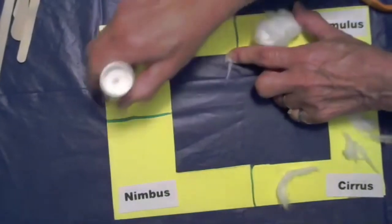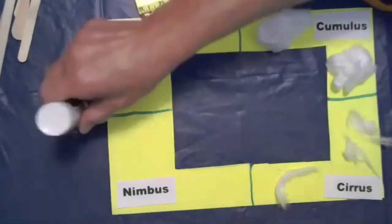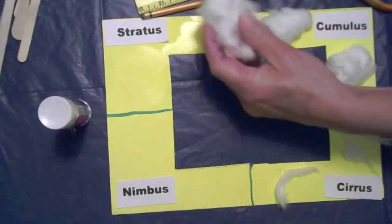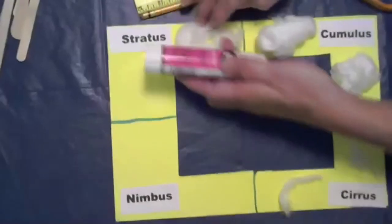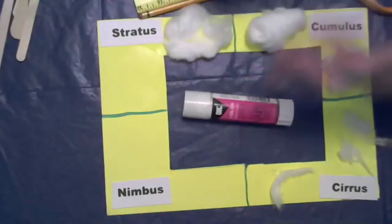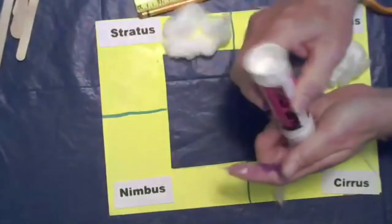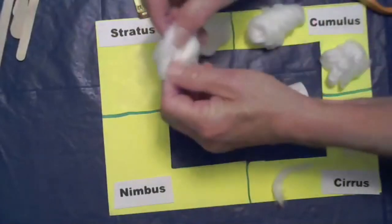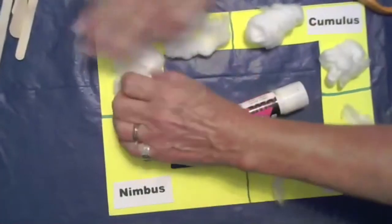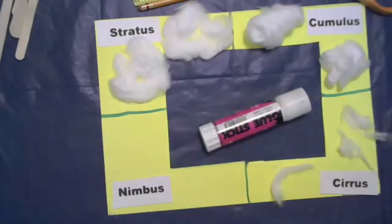Remember stratus? Stratus clouds are blanket-like layers over the whole area. So I'm spreading my cotton ball out flat to make a blanket-like area — flat, flat, flat, flat. And another flat stratus cloud — flat and blanket-like, layers all over the place.